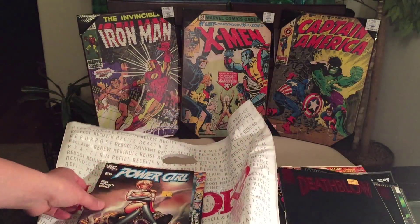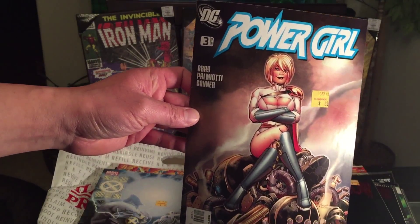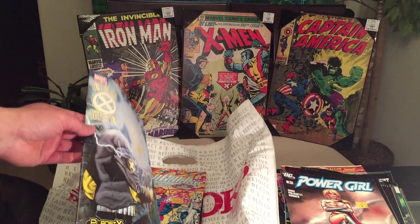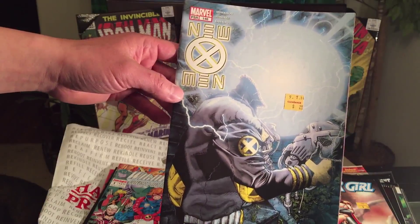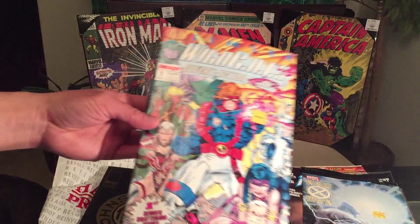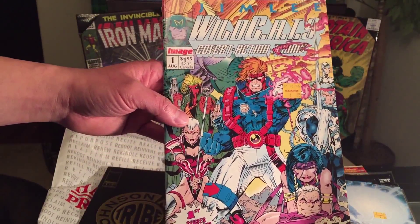We have DC Power Girl issue number three. If you guys see any comics you think are worth some money, make sure to hit me up in the comments so I know. New X-Men issue number 146. And Jim Lee's WildCats issue number one — this is my second copy, I believe.